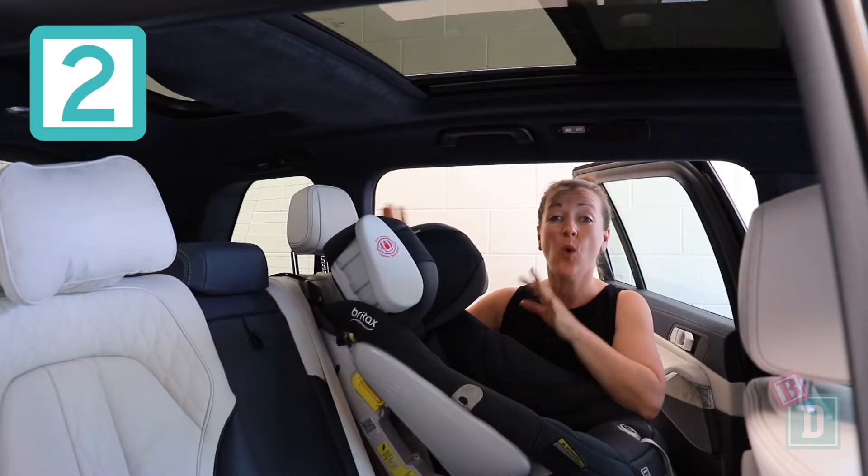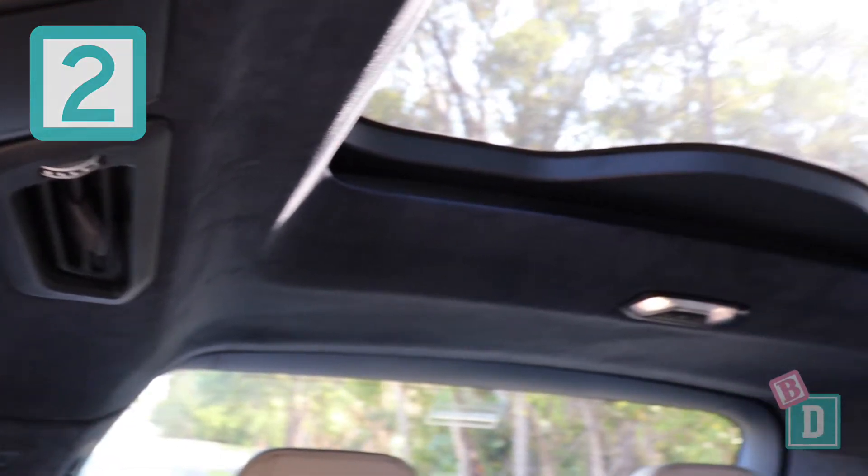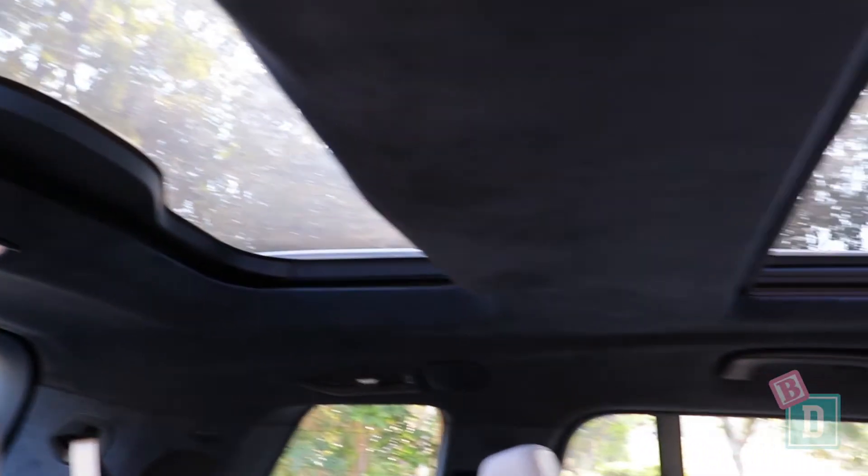Number two is that in all three rows there's really good air conditioning vents and storage, and there's even a sunroof in all three rows, which is fantastic.